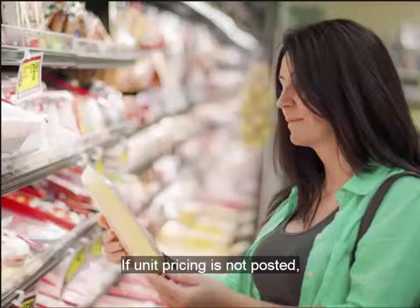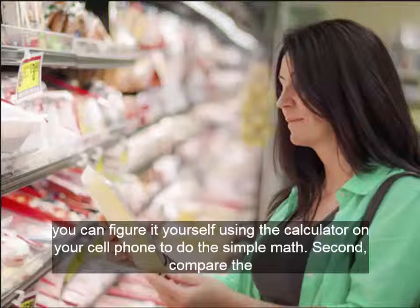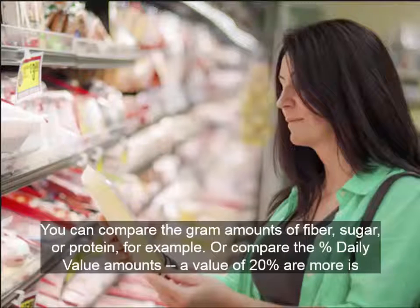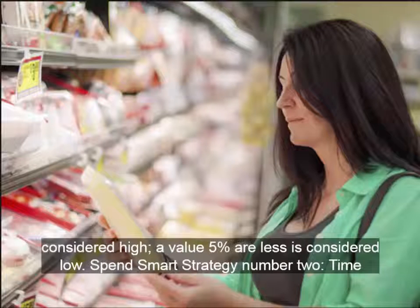If unit pricing is not posted, you can figure it yourself using the calculator on your cell phone to do the simple math. Second, compare the nutrition facts labels on products to find the best nutritional value. You can compare gram amounts of fiber, sugar, or protein, or compare percent daily value amounts. A value of 20% or more is considered high; a value of 5% or less is considered low.